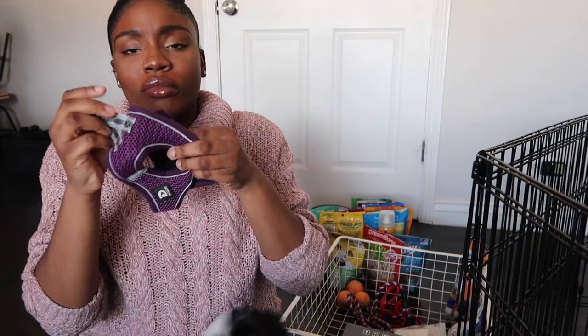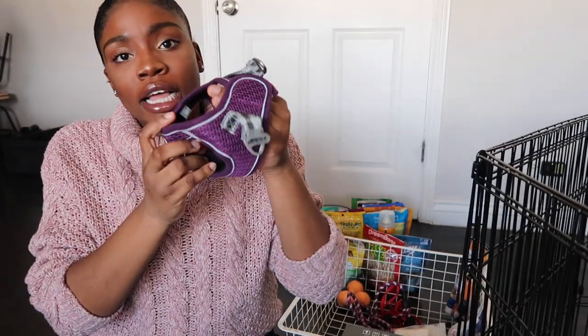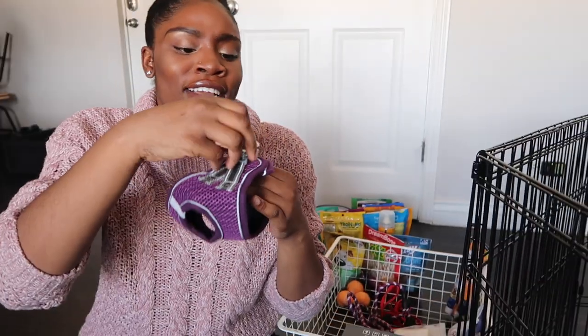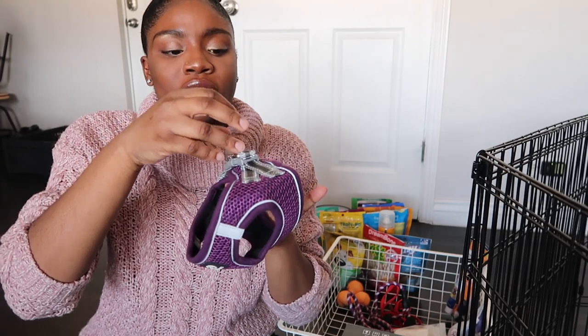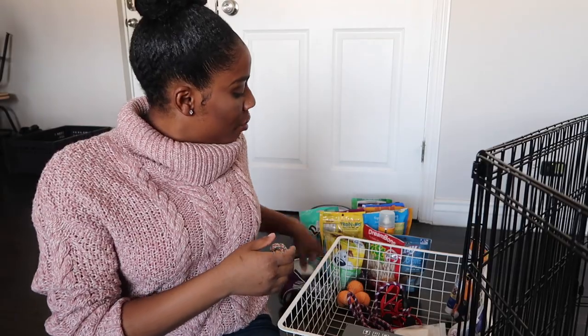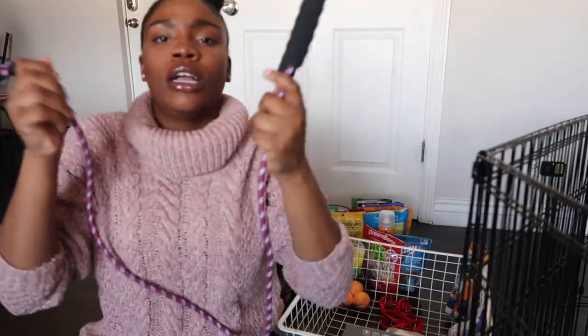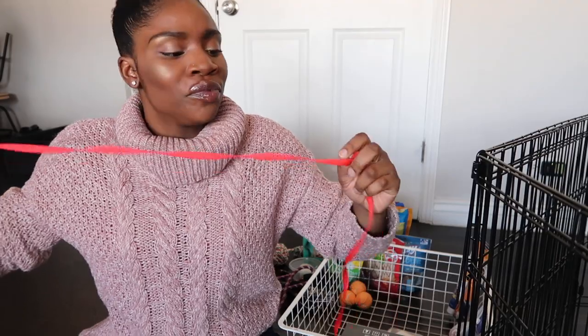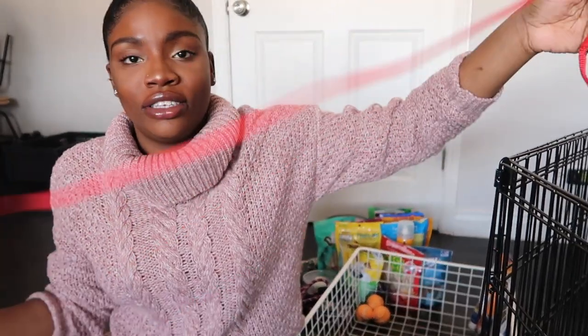Her harness is this purple one we got on Amazon — it's no-pull. When she puts it on she acts like she's about to die — she hates it. But I think it's a lot better than having her collar on. It's still a little bit too big for her so I have to do it diagonally, and she thinks it's a toy but it's not. We also got this matching leash and she can't really chew through it. We also got a little red leash for inside but she just thinks it's a toy, so we don't really use it.